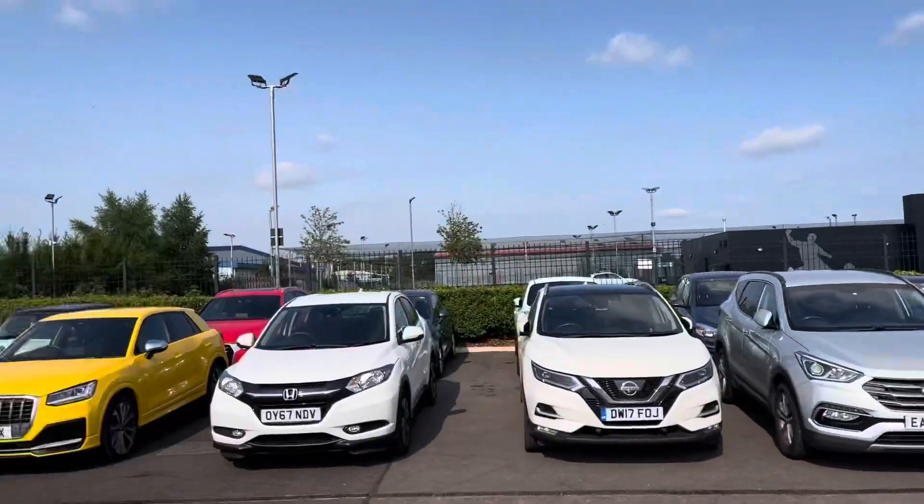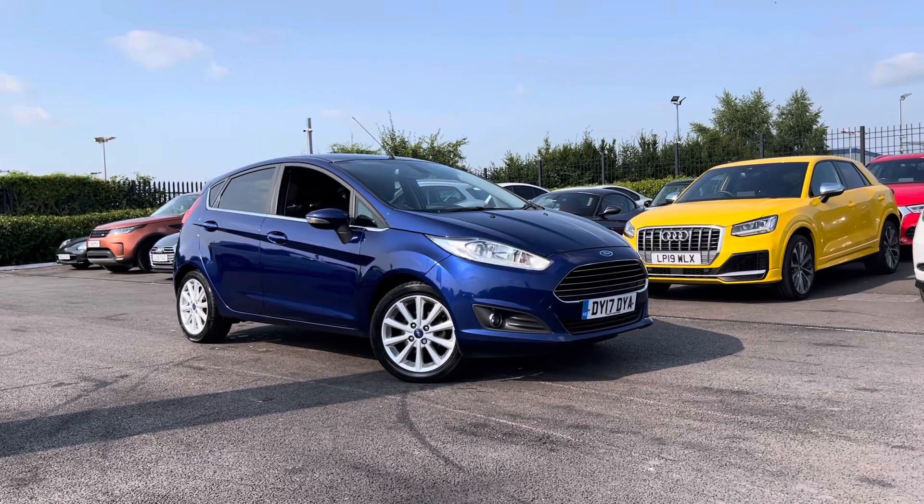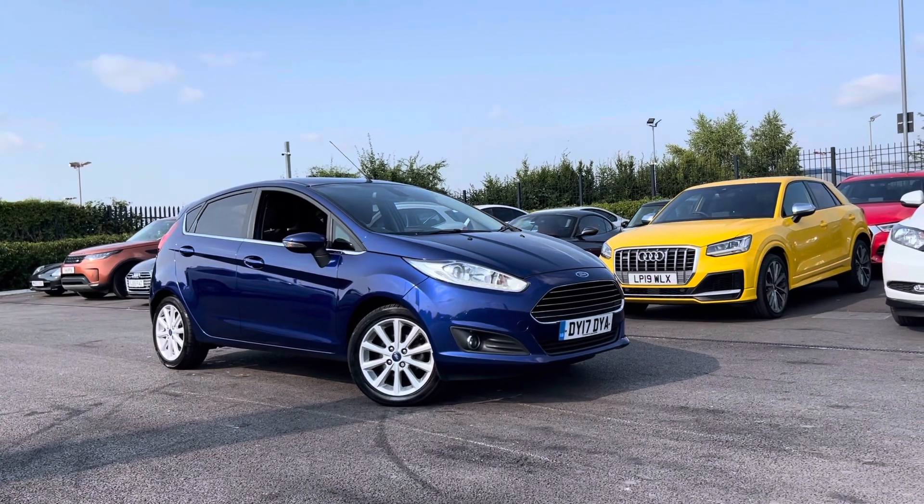Hi UK, my name is Billy from Motor Match Chester. Today I'm going to be showing you around this fantastic 2017 Ford Fiesta Titanium. It is the 1 litre petrol turbo with 59,000 miles on the clock.